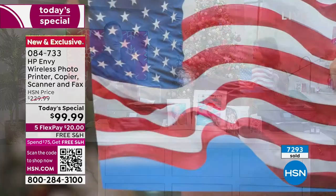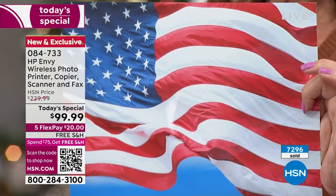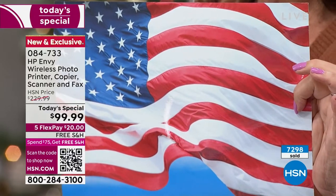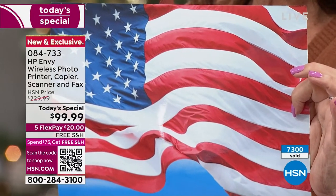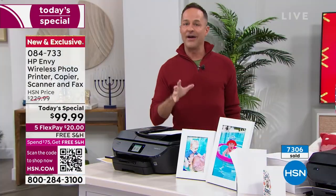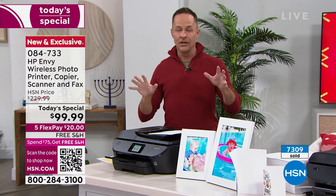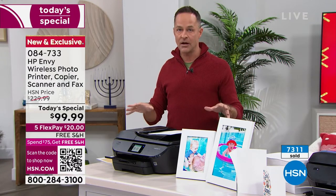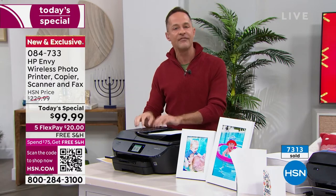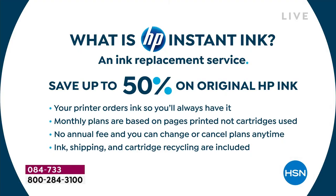Here's the deal with HP instant ink. The printer itself is out of this world with the color touchscreen, the auto document feeder, duplexing, fax machine built in, and SD card — all these extras. But HP instant ink means you save 50% off the cost of ink for the life of your printer. What is HP instant ink?